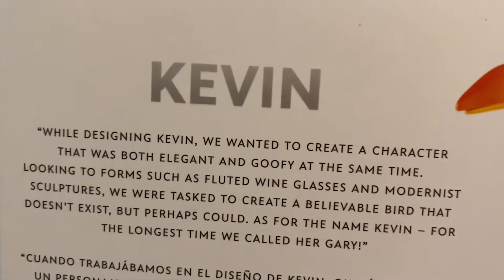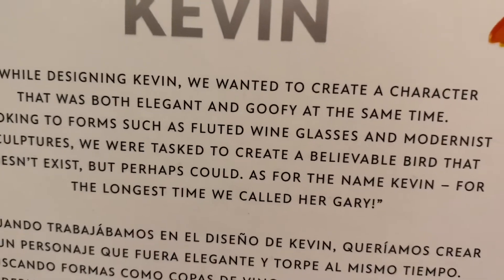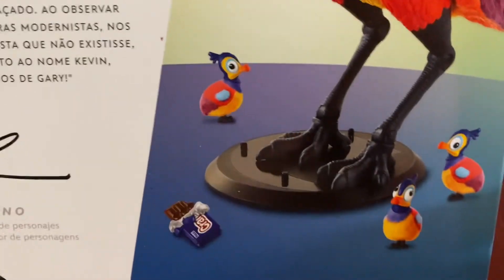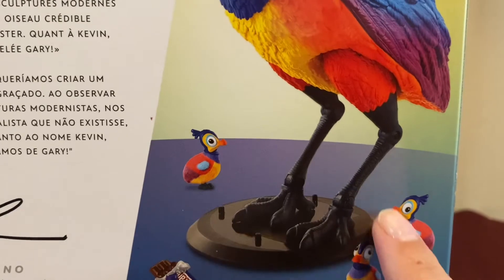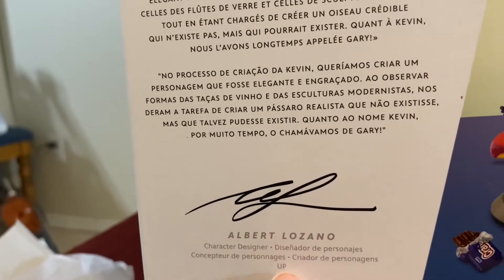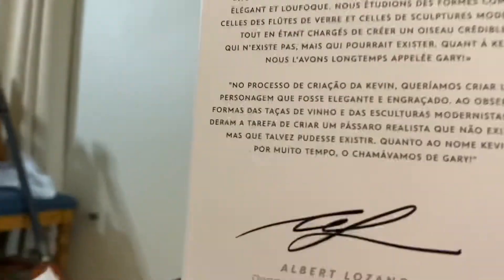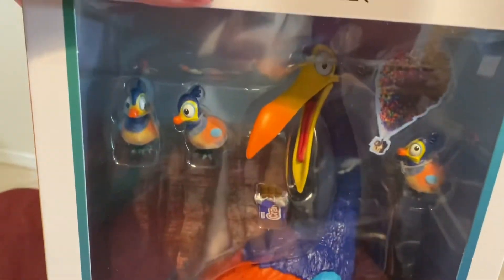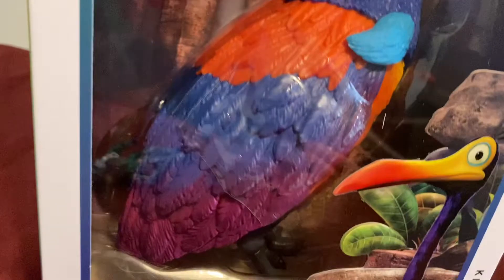Kevin! Looks like they wanted to create a character that was both elegant and goofy at the same time. There he is — looks like he maybe has a stand in here and his little three babies. We've got a cool signature here from the designer. Do we have to place a tail on him? He looks pretty. Doesn't look like we have to put him together at all. I think he's in there already complete. Let's open him up and see.